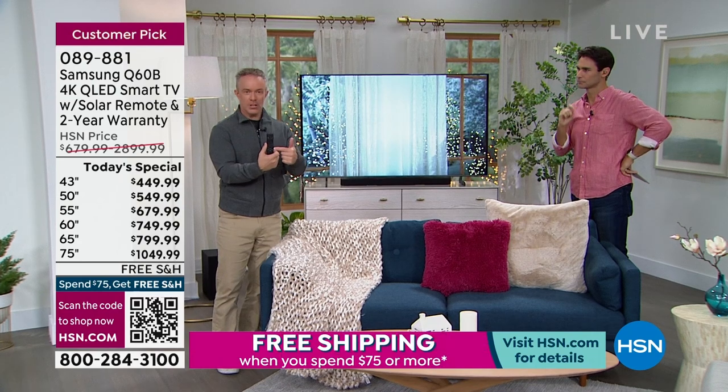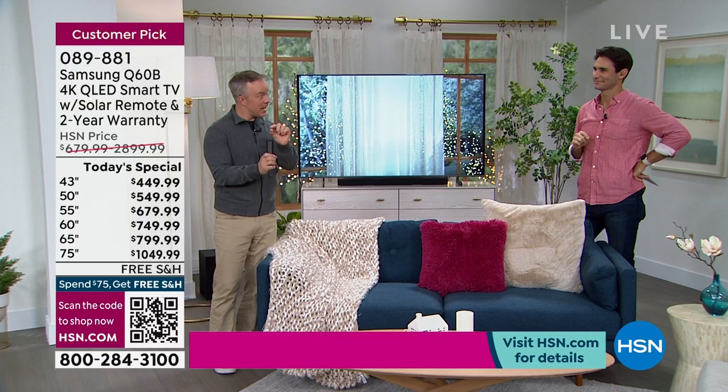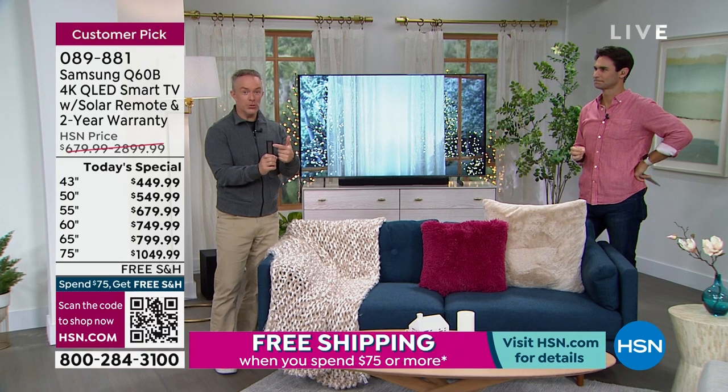I've gotten into the habit of placing the remote face down so the solar panel is always getting charged up. It's those things you get from a name that you trust — the name that has proven themselves year after year to be number one. That's how you get those extras, that's how you get the latest technology. Maybe you're looking to get a new TV for that big game in the second week of February — that big football game everybody's going to gather around. Order today at this today's special price and you will get it in time. It is December 31st today.